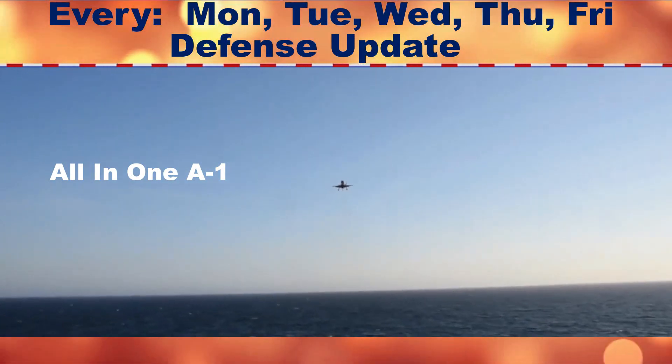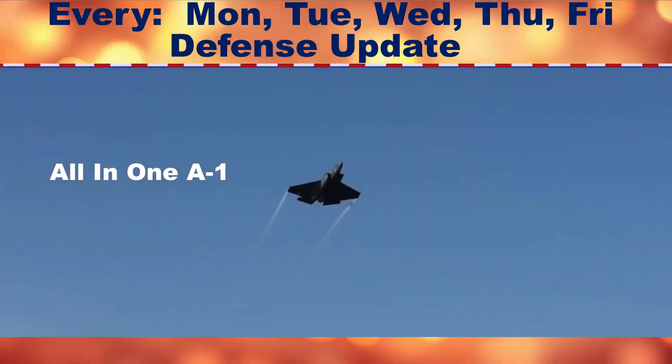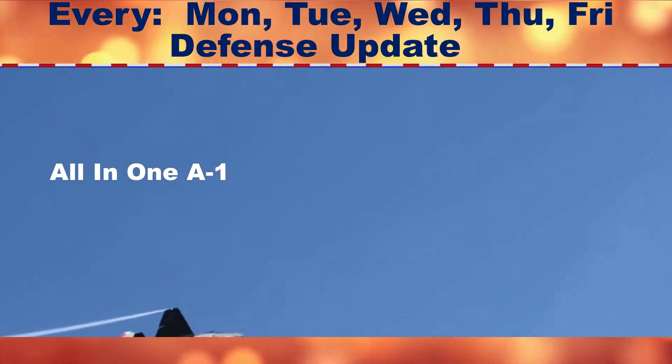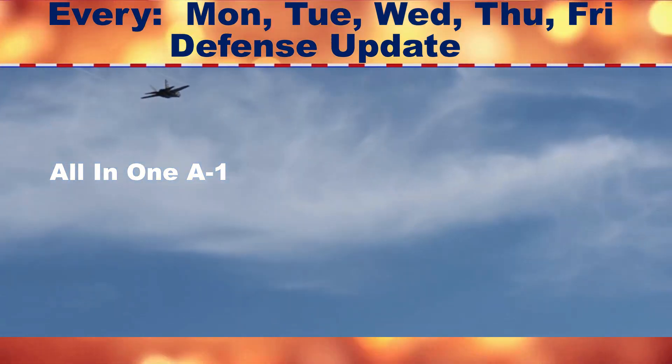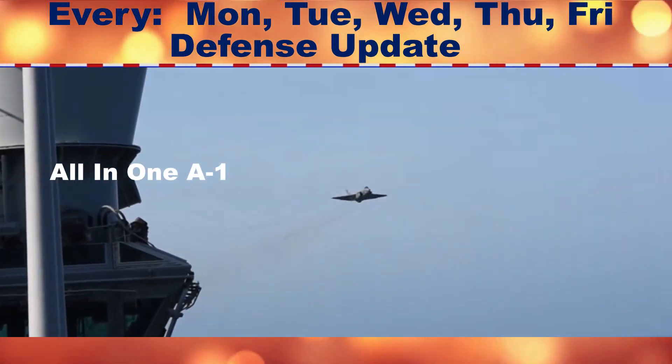Hypersonic speed is typically defined as anything above Mach 5. The Air Force and DARPA have said the missile will use a rocket booster to accelerate to at least that speed, after which a high-speed scramjet engine will kick in and ensure it maintains a speed between Mach 5 and Mach 10.